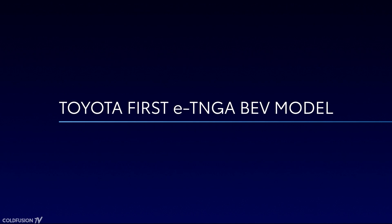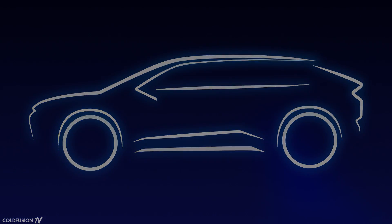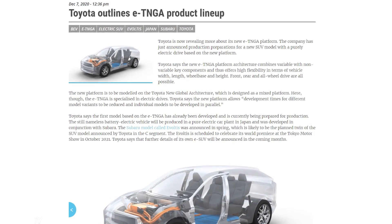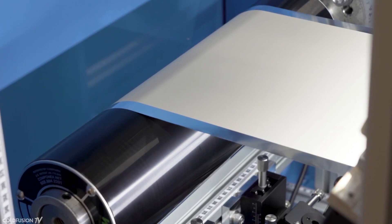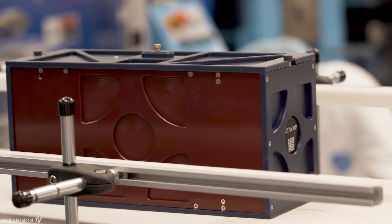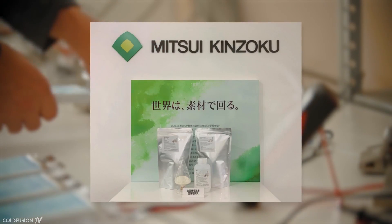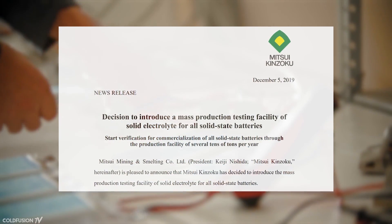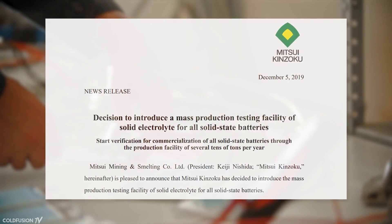Reports indicate that this solid-state battery car will be an SUV built on the existing E-TNGA platform. The new SUV is expected to debut in 2021 in prototype form, with the full production version revealed around 2023 or 2024. On the manufacturing front, the ball is already rolling — Japanese auto-material makers are rushing to set up infrastructure. Mitsui Mining will start a pilot facility producing dozens of tons of solid electrolytes annually, enough to fulfill orders for prototypes.